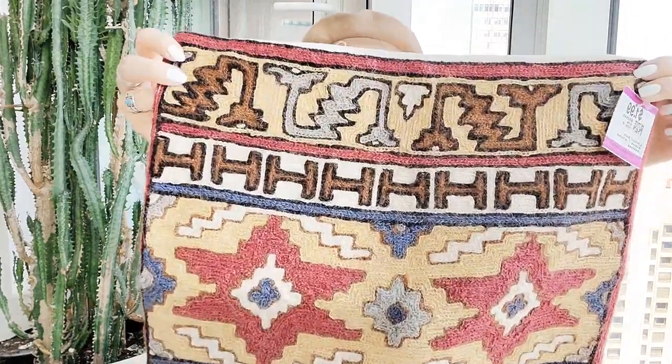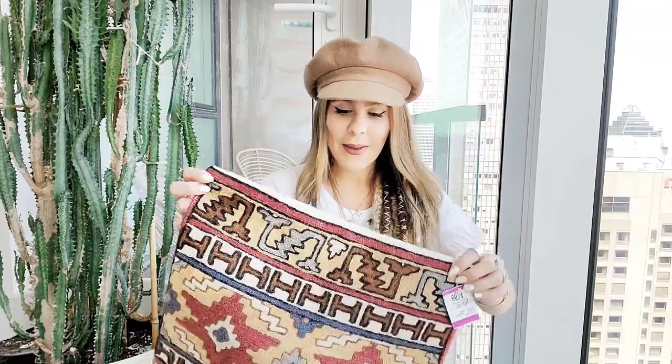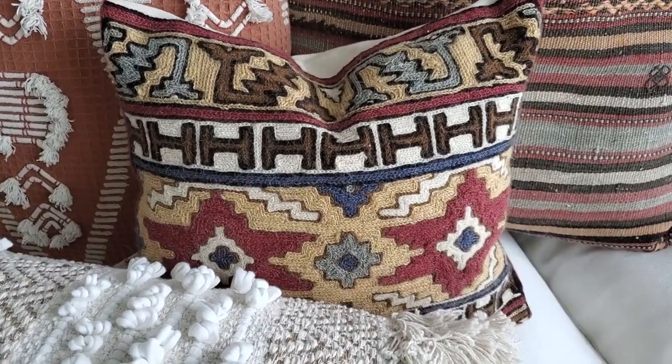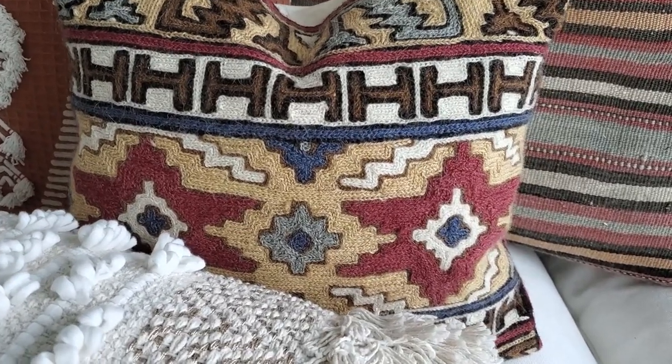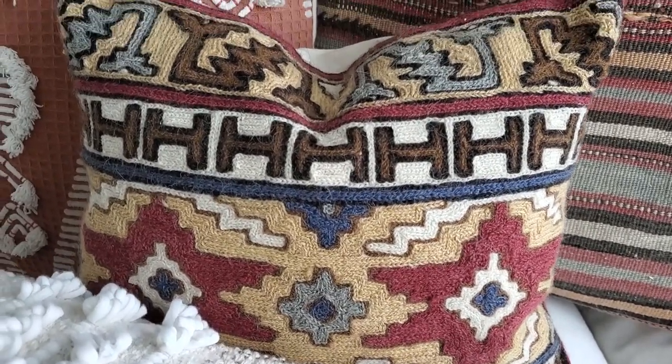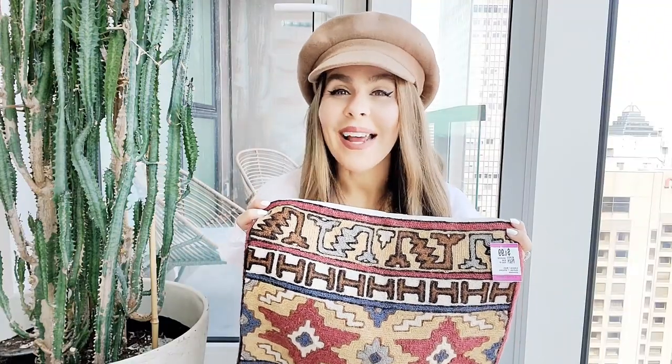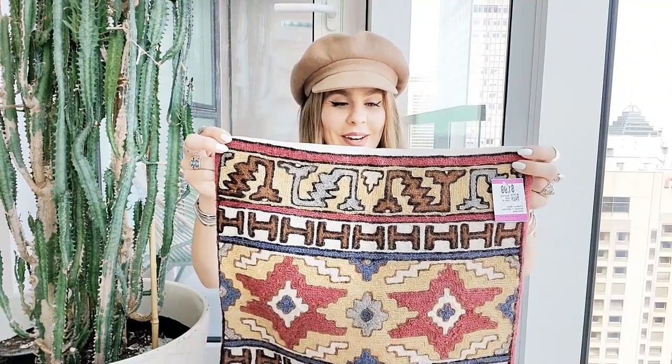You guys saw this in my previous video — I ended up finding this amazing pillowcase. You guys know how I feel about pillowcases, but I don't know what it is lately — I have been finding so many amazing ones, and this is one I could not pass up on. It is so beautiful. I love the detailing of it. It was $1.99. This is just so gorgeous and I can't wait to put it on my couch — that's where it's probably going to go.